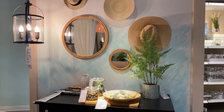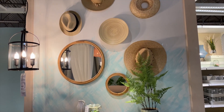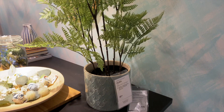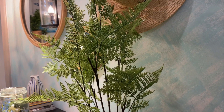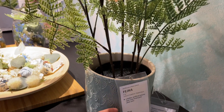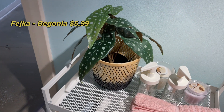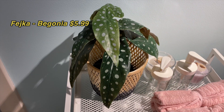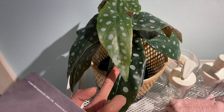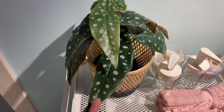What a cute concept — I love the mix of mirrors, hats, and little woven plates. I'll also note that IKEA's faux plant game is impressive. Look at this one — it looks pretty real, and there's a great variety of their faux plants too.